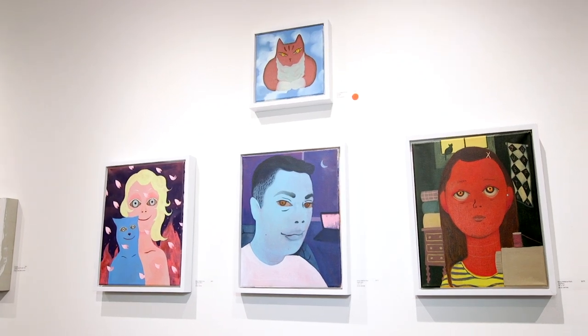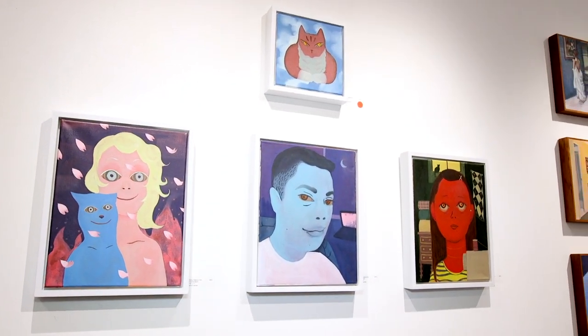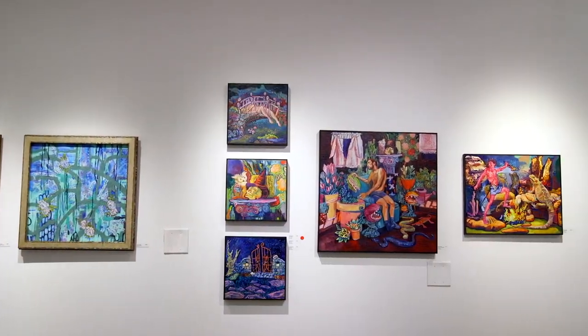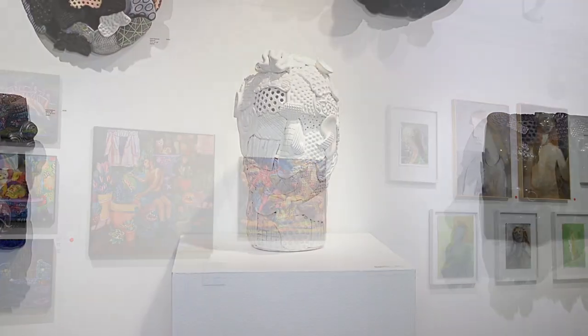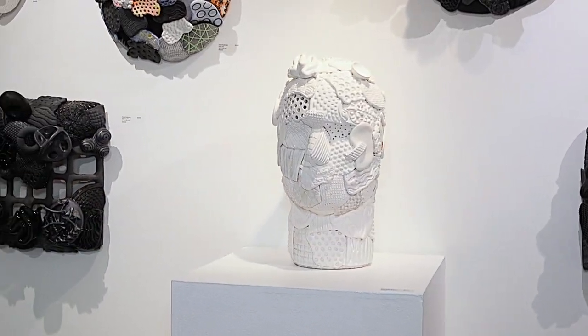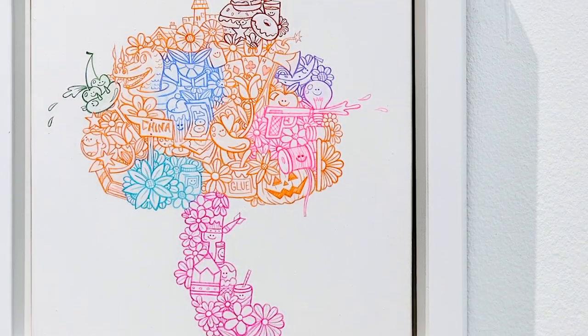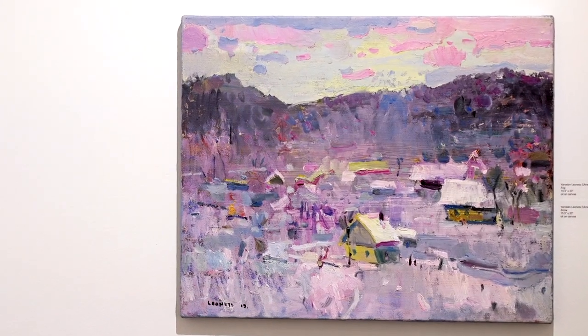Each grouping of artists is almost like a mini exhibit — while it does highlight most of their work by itself, you can get an idea of how they work with other artists that are paired with them. While the majority of artists in the show are from St. Louis, we do have a few from out of town — notably Chris Uphuse from Chicago and Yaroslav Leonets from Ukraine.